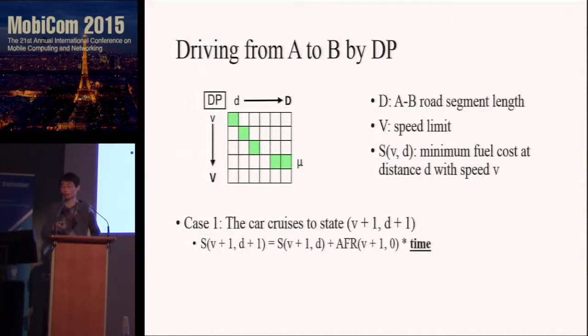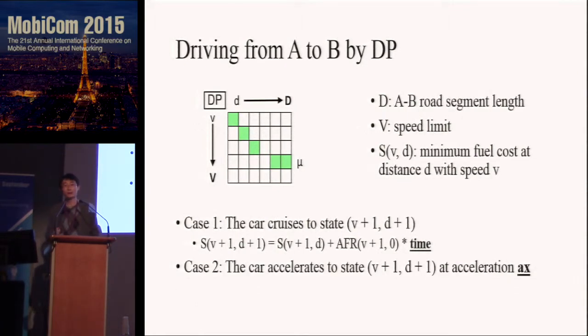There are two cases. In case one, the car cruises to the current state (V+1, D+1). This case is simple: we know it proceeds from distance D to D+1, we know the speed, and so we know the time, and can extract the air-fuel rate cost from the profile to calculate the fuel cost. In case two, the car accelerates to the current state at acceleration AX, where AX is a variable. For a certain acceleration AX, we calculate the travel time since it travels from V to V+1, and we calculate the distance DX. We iterate all possible accelerations and find the minimum fuel consumption. For the last column of the table, it records the minimum fuel cost when the car is cruising at each speed, so we can find the trade-off between travel time and fuel consumption.